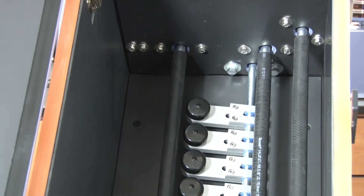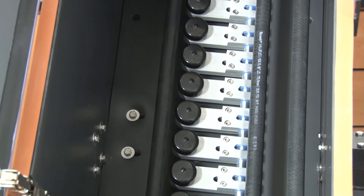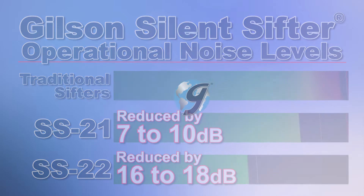The tapping hammer assembly is engineered to reduce operational tapping sounds. With Gilson's innovative design and better materials to reduce noise levels inherent to particle sizing operations, Gilson has the right rotary sifter to fit your needs for fast and accurate sample determinations.